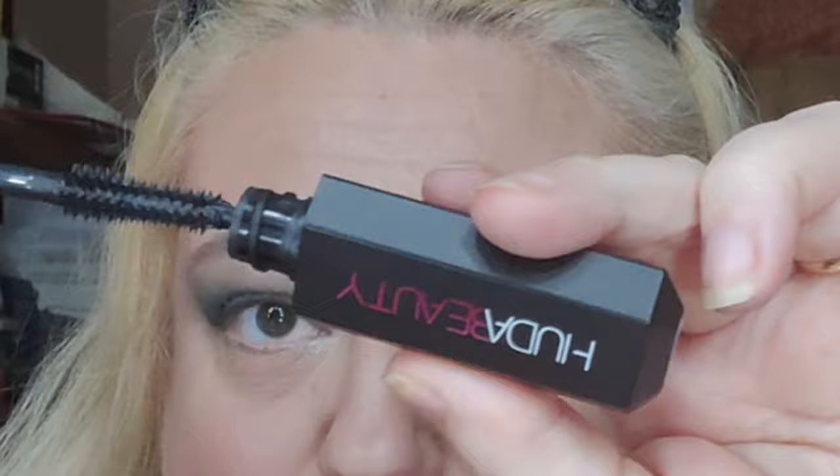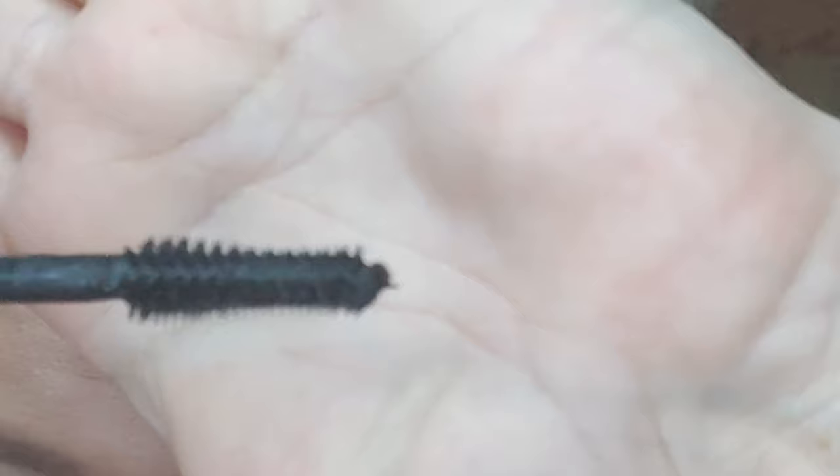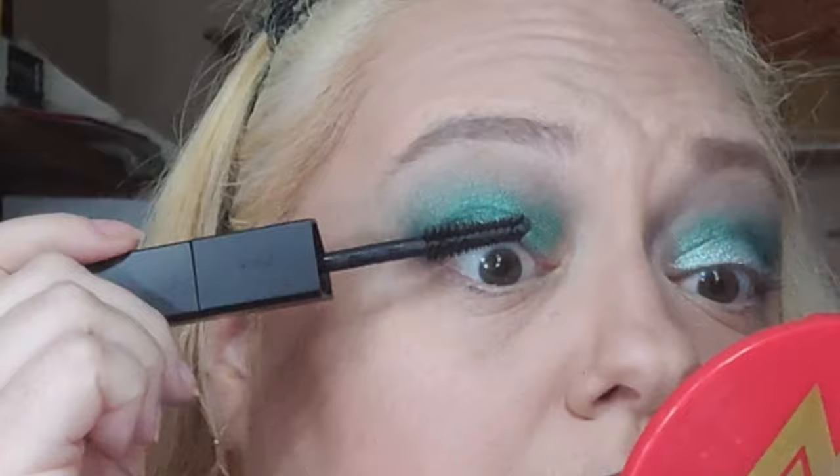I've done the entire rest of my face but didn't put on any eyeliner, nothing in my waterline, and no eyeshadow underneath my eyes. The wand is kind of a cross between a bristly wand and the little prickly ones. I usually prefer the bigger hourglass-shaped ones, so let's see how this goes.